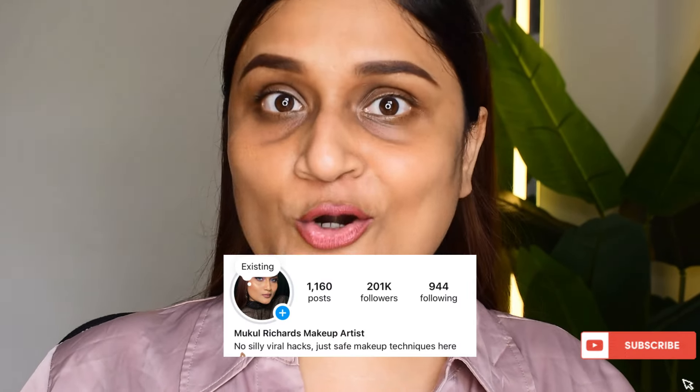Namaste everybody, my name is Mukul Richard, professional makeup artist, makeup educator and content creator over on Instagram.